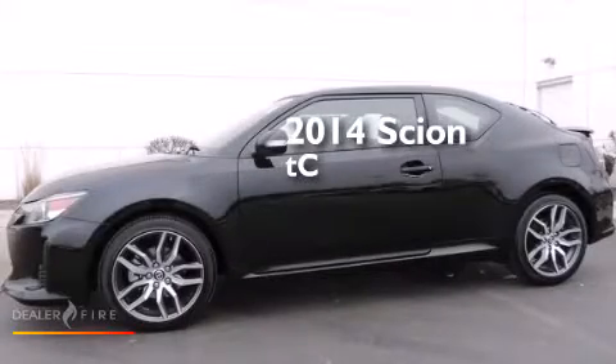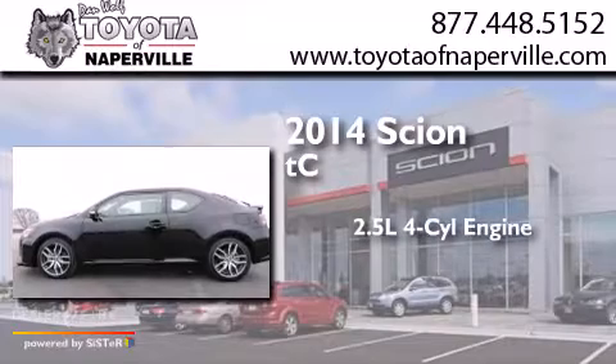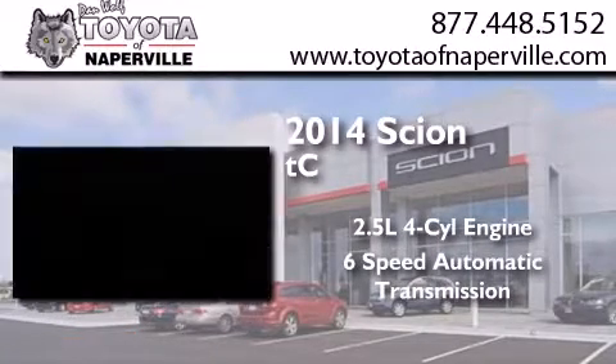This is a 2014 Scion TC. It features a 2.5 liter 4-cylinder engine and a 6-speed automatic transmission.